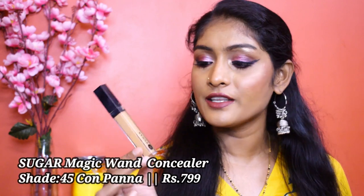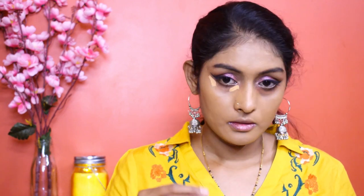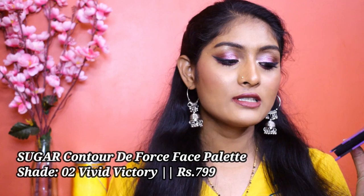The next product also featured in my 2020 favorites — it's the Sugar Magic Wand Concealer in shade 45 Con Banana. The biggest con is its shade range; this is a highlighting shade and it's the deepest shade they have. But other than that, it is creamy, blends like a dream, and is very easy to work with, especially for beginners. I really hope they get deeper shades, but the concealer itself is beautiful.